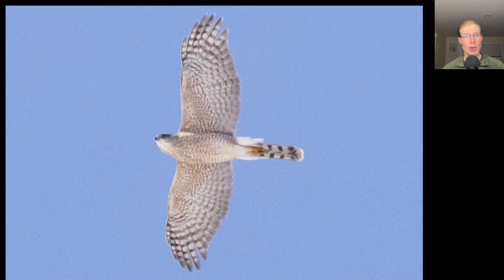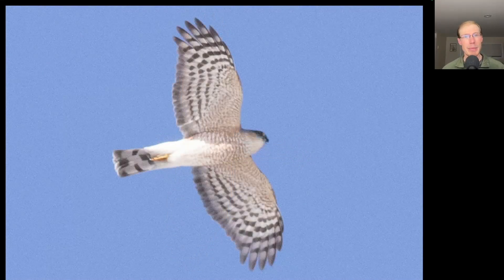Here we have an adult Cooper's hawk. Notice that flying cross shape with large head and wings held out straight and a long tail, and we can see that those outer tail feathers are shorter and tucked underneath than the central tail feather, so if it fanned the tail it would have more of a rounded appearance to the tip. Compare that to this bird, which is an adult sharp-shinned hawk — it just has a more compact shape overall. We see a very small head and a very squared-off tip to the tail because all of the tail feathers are about the same length.